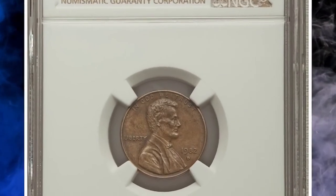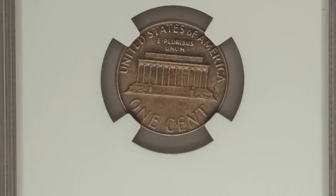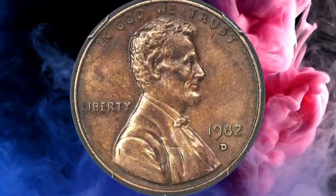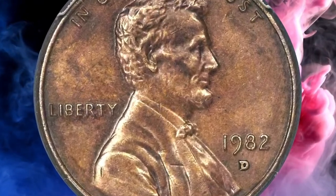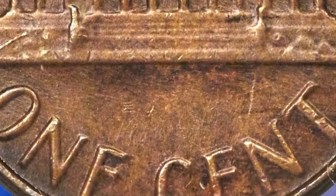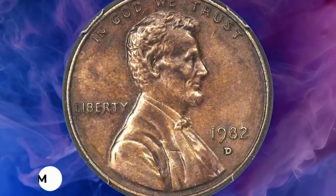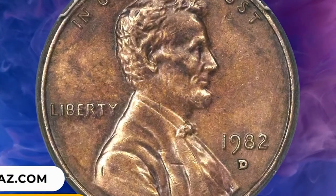Number 8: 1982 D Small Date Lincoln cent struck on a bronze planchet, graded as AU58 by NGC. Sharply struck and minimally abraded with medium to deep walnut brown toning. Due to the rising cost of copper, cents transitioned from bronze to copper-plated zinc during 1982. The quality of strikes declined and modifications were made to the obverse legends, including the date, to allow faster press production of zinc cents. At Denver, the small date subtype was introduced after the remaining bronze planchets were coined. Any surviving 1982 D Small Date Bronze cents are transitional alloy errors — cousins to the famous 1943 Bronze cents. It was sold for $10,800.